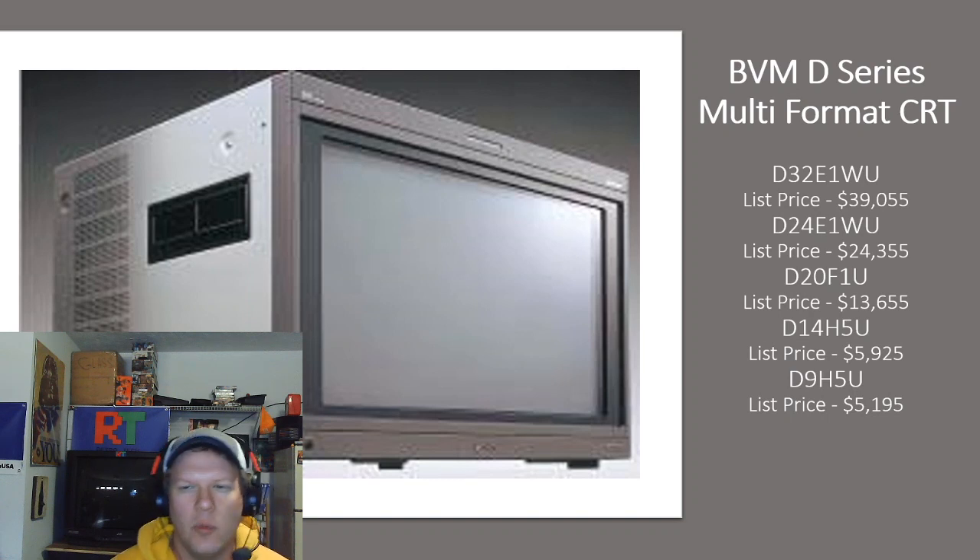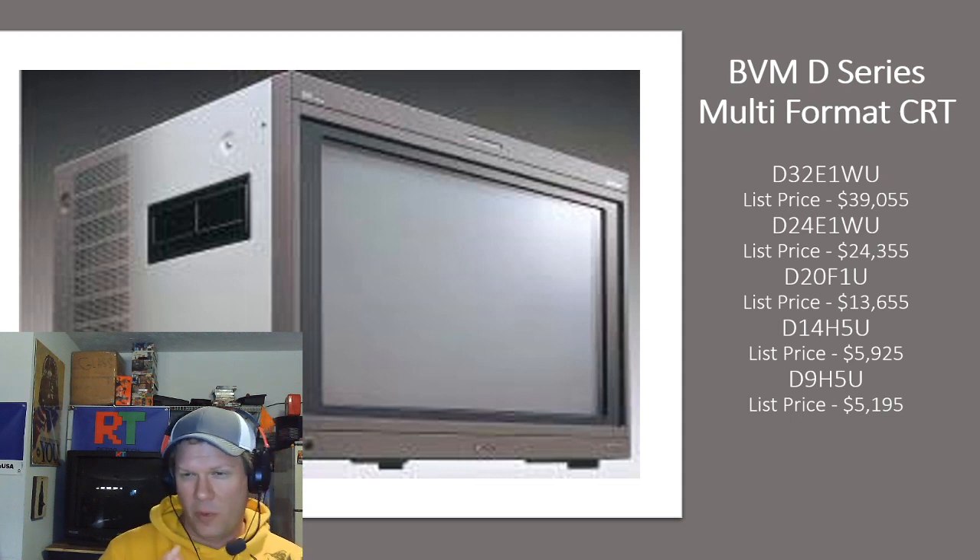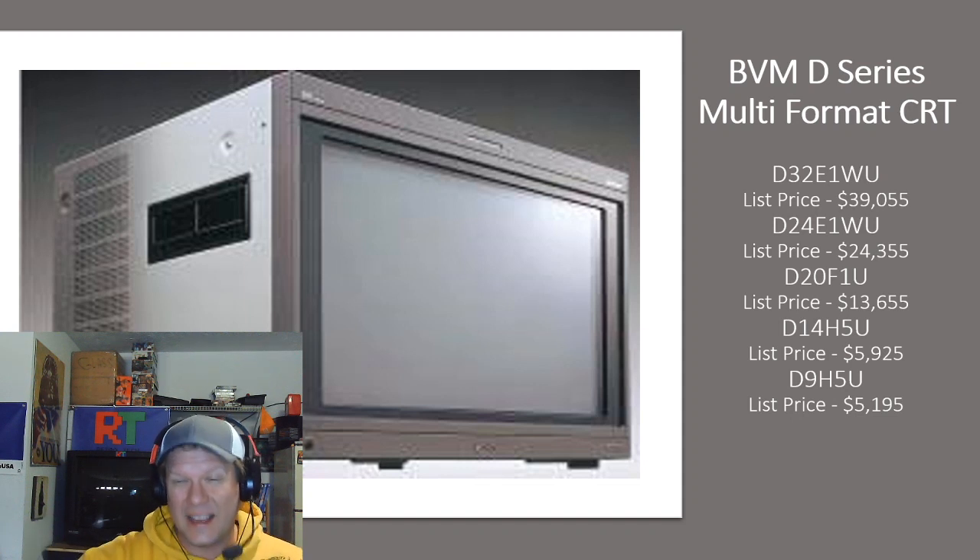Even a D20 was $13,000. And the unbelievable thing to me is that the 9 and 14-inch were so expensive — the 9 was almost $5,200 and the 14 was almost $6,000. Those two did include the controls and setups, so you could use them as a master monitor, but they would have been a lot smaller on screen. That's the actual listing price when these were new monitors back in 2003.